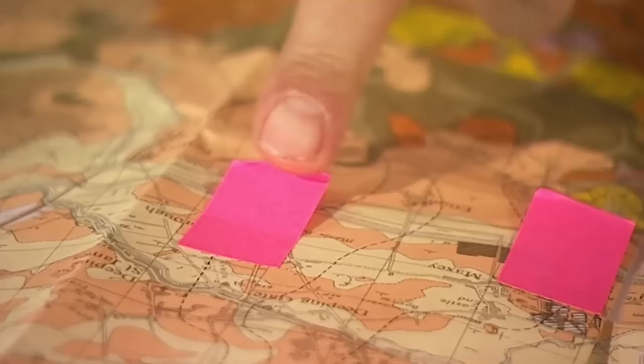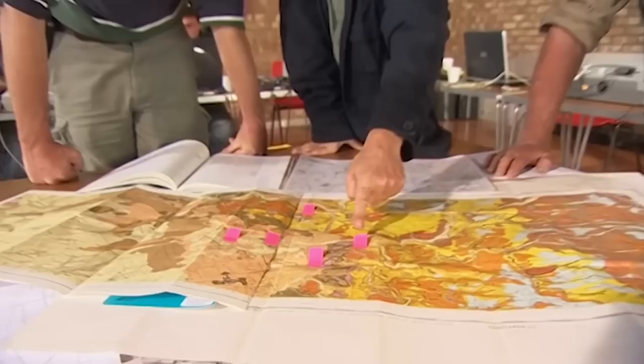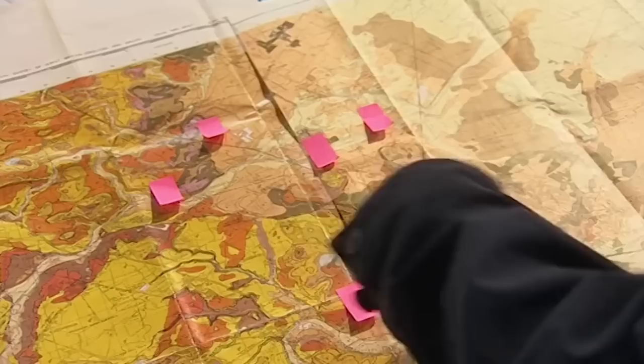But it's not the only one discovered in this area. 'So this is our causewayed enclosure here. And there's another one here, and one here, and one here, and yet another one here.' These are very rare Neolithic phenomena, and we've got five together. 'Why is that?' 'I think it was deliberate — I think these are marking the edge, the boundary, of a really important cultural territory.'